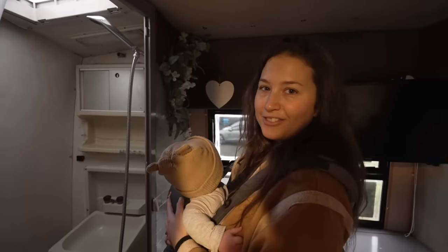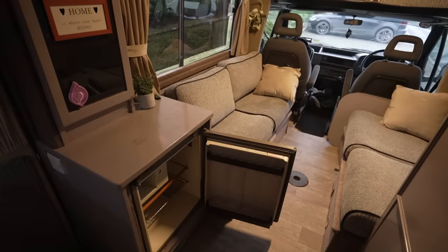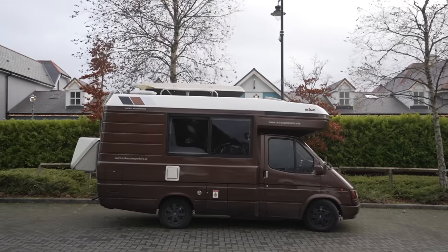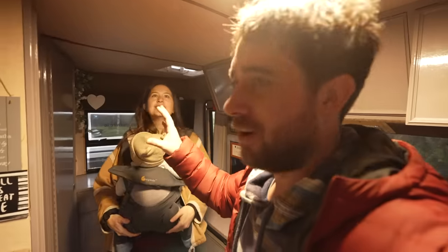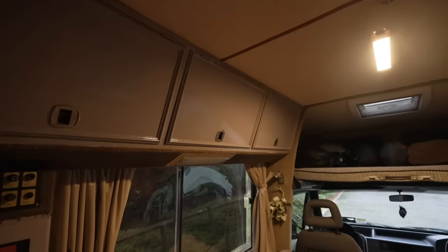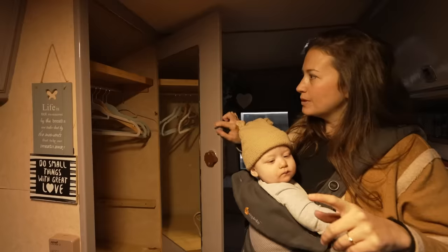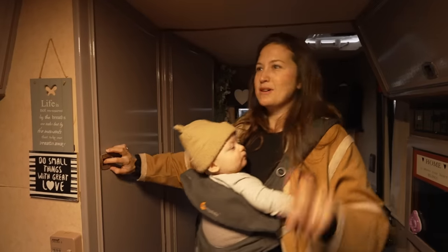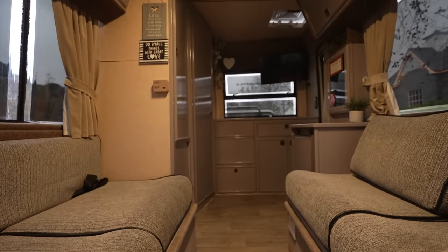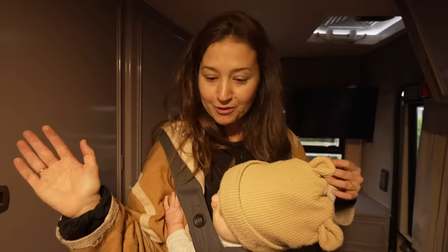This already is such a huge upgrade to what we're used to. I'm kind of looking forward to peeing in here for the first time. The second we walked in we just couldn't believe how much space there was. It isn't actually that big, but somehow they've managed to cram a lot into a very small space. We also have a bunch of storage — all of these cupboards along the top on both sides, a huge wardrobe with a full-length mirror, and all of the cupboards around the back in the kitchen area.